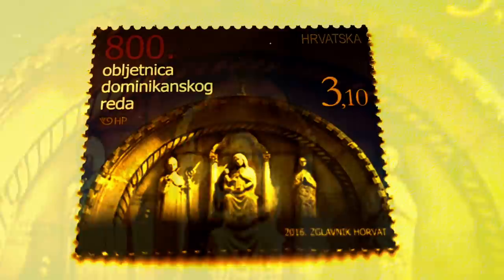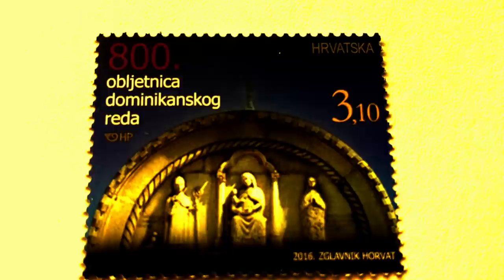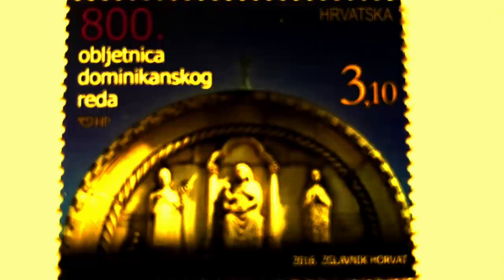The 800th anniversary of the Dominican Order: the Croatian Post issued a stamp with the lunette portal of the Church of St. Dominic in Trogir. The Dominican Order is a medieval community of friars, 800 years old, that participated in the building of Europe and the New World. It was founded by St. Dominic and confirmed by Pope Honorius III in 1216. Like the Franciscans, the Dominicans were established as a reaction to material and religious deviances in the life of the Church. They lived a life of modesty and mercy, with white clothing similar to Spanish peasants.